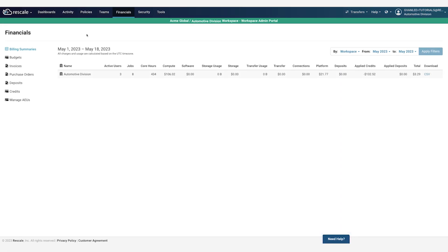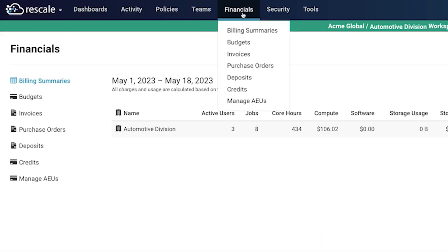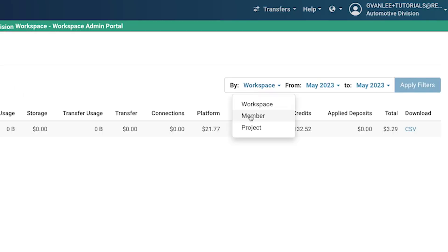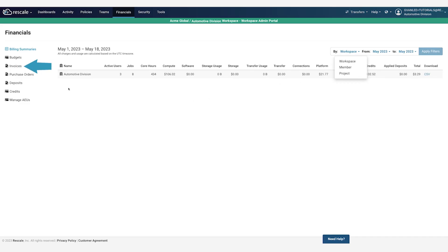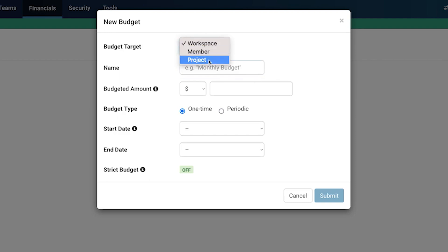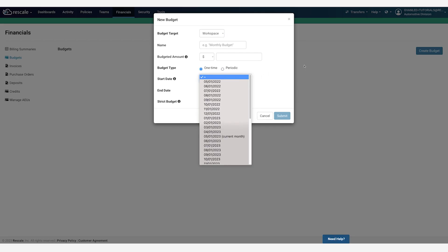More granular financial visibility and control is available in the Financials tab, which provides detailed billing summaries of charges and usages by workspace, project, or user. Invoices, purchase orders, deposits, and credits can be viewed individually, and reports can be exported for further analysis. Budgets can also be set at different levels within the organization, and for specific time periods with strict caps to prevent any costly overruns.